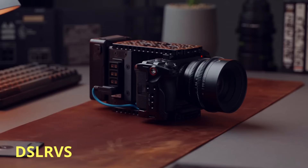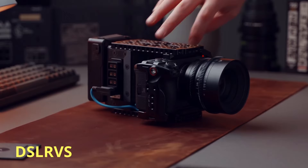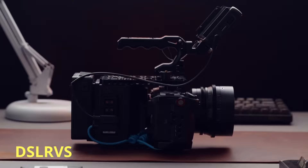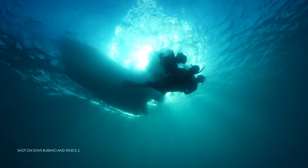These might not be groundbreaking feature additions, and some may argue that these features should have been deployed with the cameras at launch, but these are all welcome additions and they should breathe new life into these cameras. The FX6 version 5 firmware should drop around May, with the FX3 and FX30 firmware expected to be available sometime around September 2024.